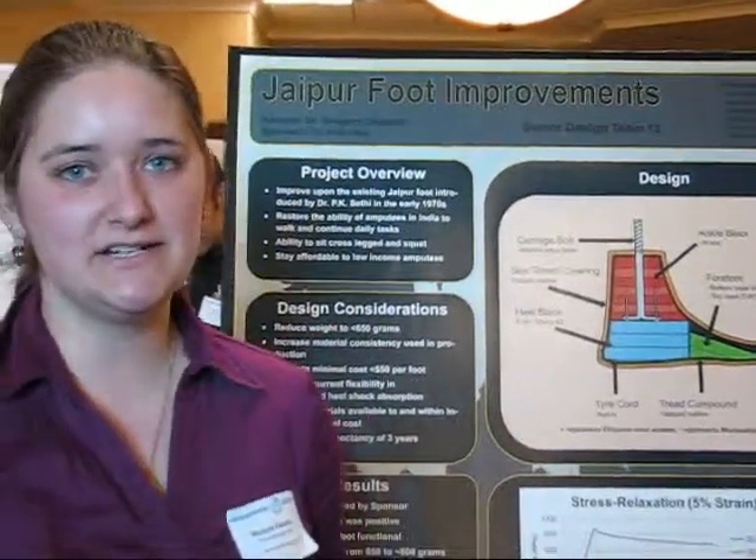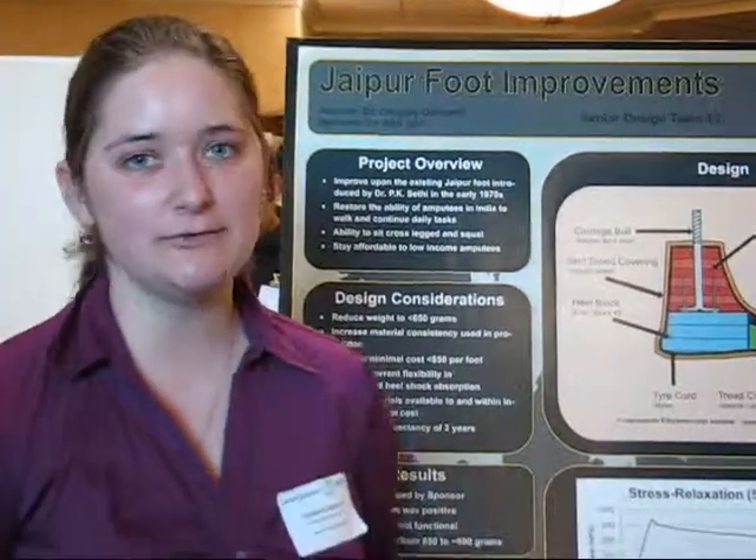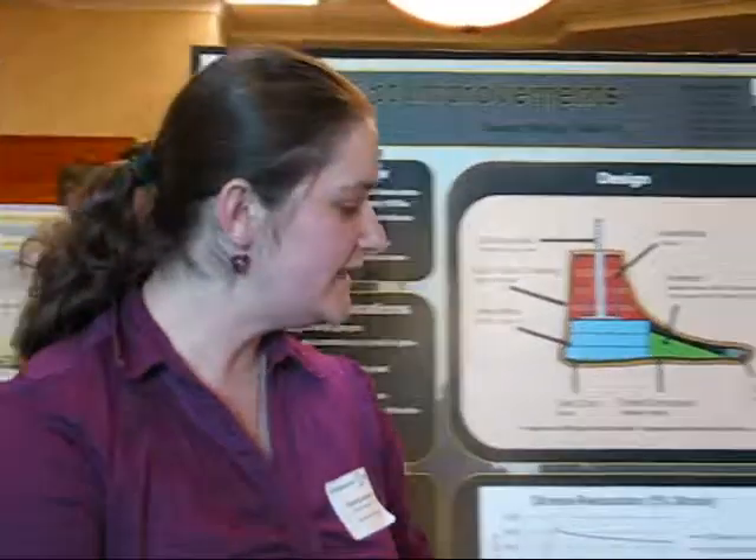Hi, my name is Victoria and I'm with Senior Design Team 13 working on the Giant Birth Foot Improvements. If you've never heard of the Giant Birth Foot, it looks like this.